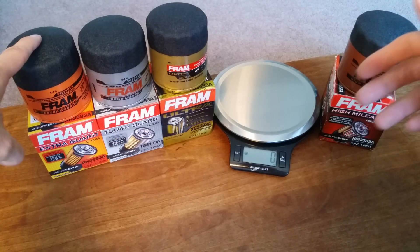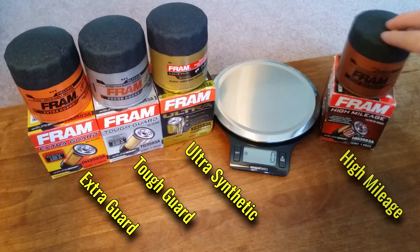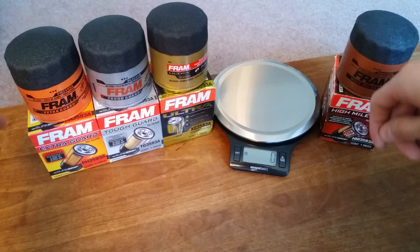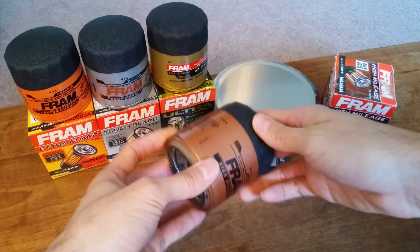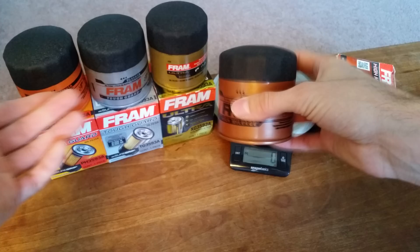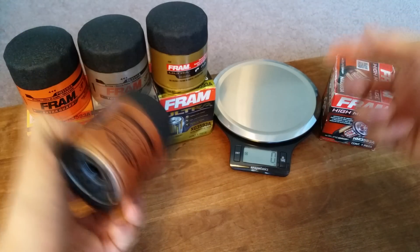To start the comparison, we've got four filters: the Extra Guard, the Tough Guard, the Ultra Synthetic, and the High Mileage. The first three are ordered in terms of increasing price, filtration efficiency, and the number of miles you can go between oil changes. But the High Mileage filter is a little bit unique — the name made me expect it would stand above the rest in mileage between changes, but what High Mileage is actually referring to is the number of miles on your car.